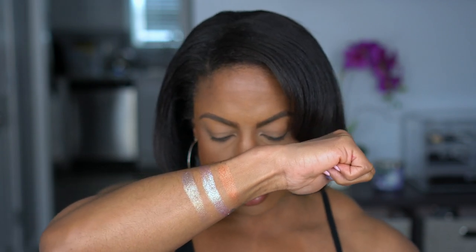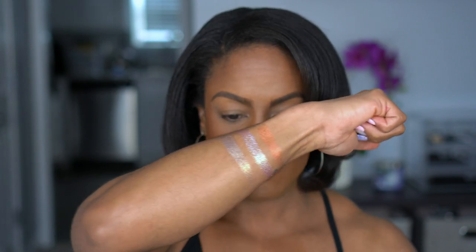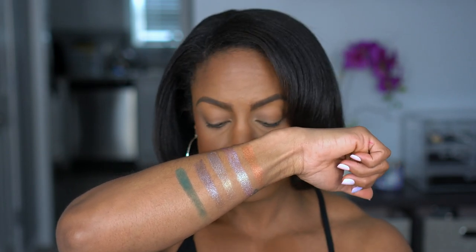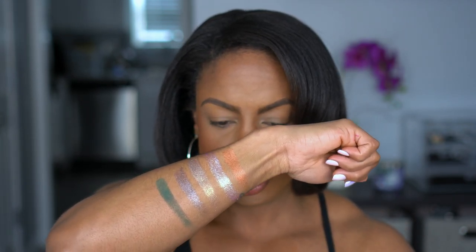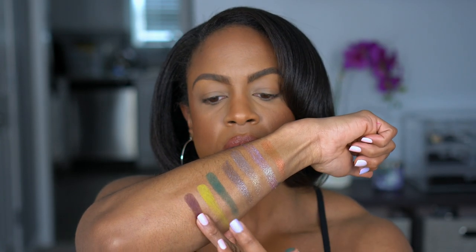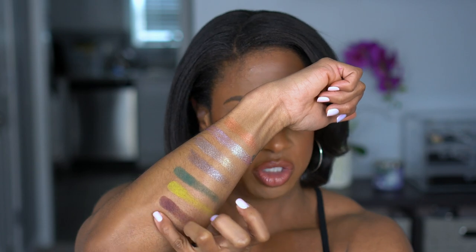Then next we have 0603. I don't know anything behind the names and the colors — I did not care, I just wanted the palette. Then the next shade is a matte — Magnolia. You'll know I love shades like that, and I'm not pushing hard. These are just really good pigments. Then Mythology. Then PA02 — gorgeous shade.